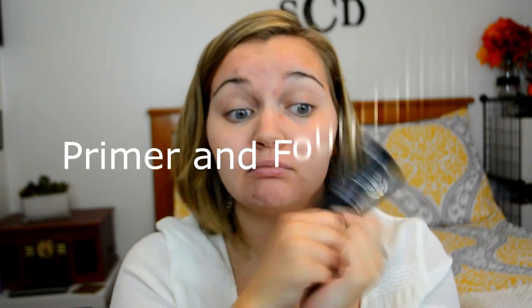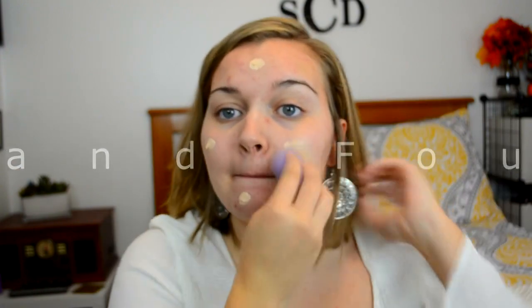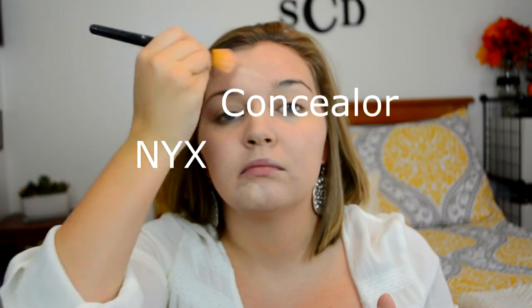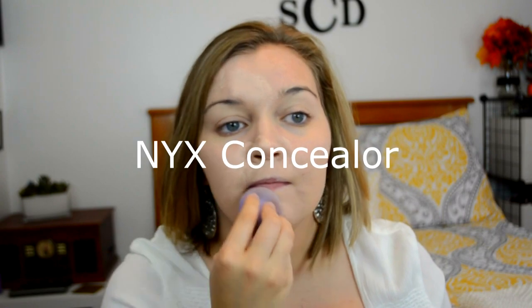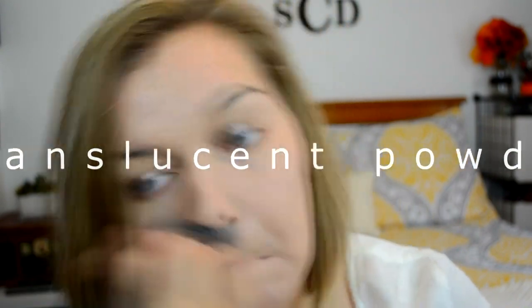To start off my makeup look, I'm going to begin with some primer and then start in with my foundation. My foundation is actually a bit light for me, so just use the foundation that is closest to your skin color. Next, I'm going in with my NYX concealer and applying that over any blemishes to hide. I'm just using a damp beauty blender to blend both of those in. And after that, I am setting all of my face products with a translucent powder.